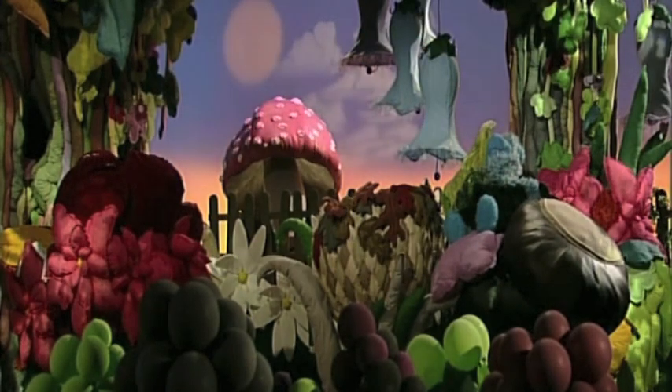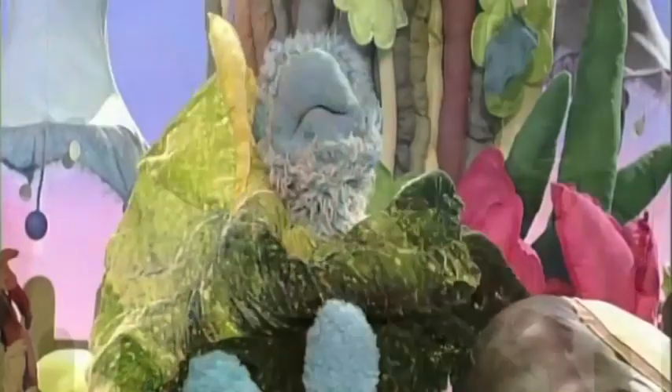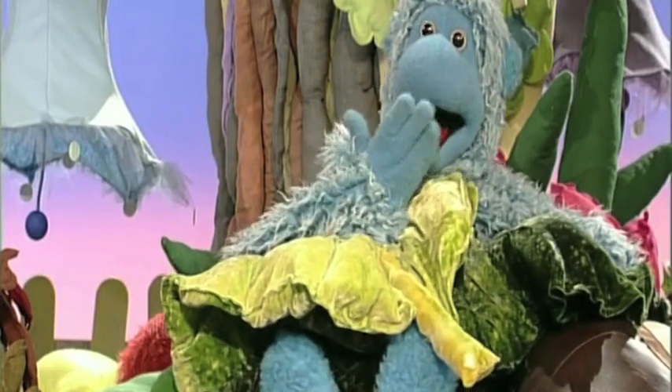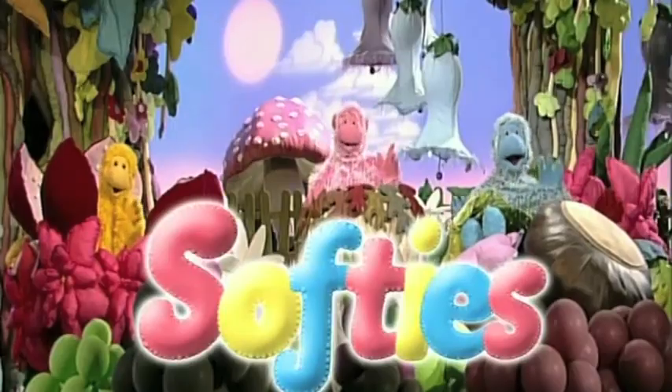Good morning, sunshine. Good morning, day. Good morning, softies. Come out and play. Comfy, cosy and cuddle too. Say good morning to you.